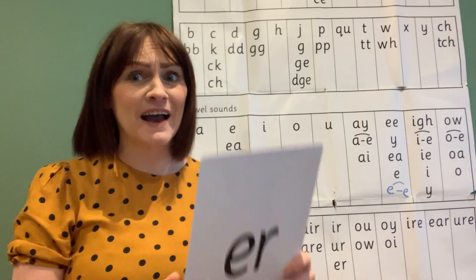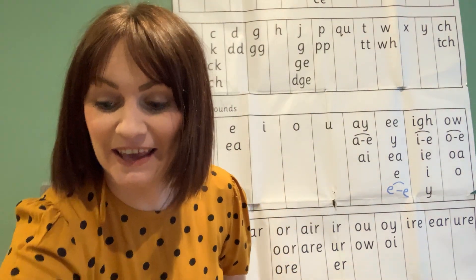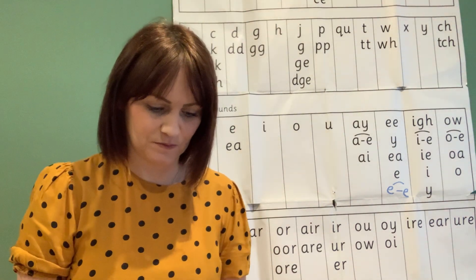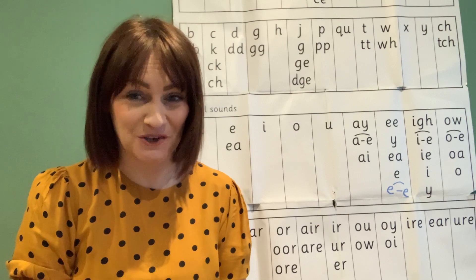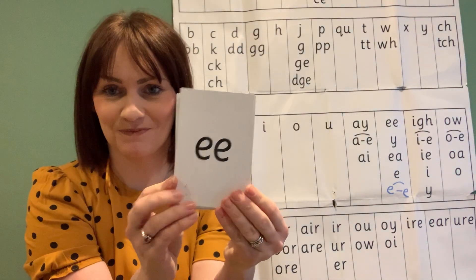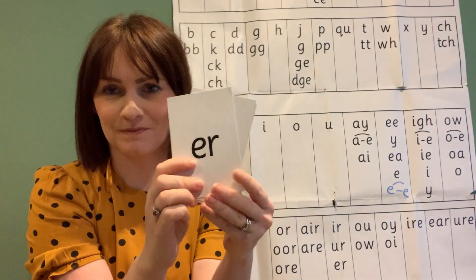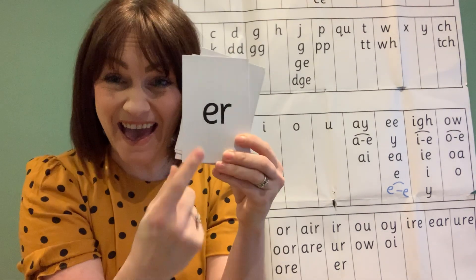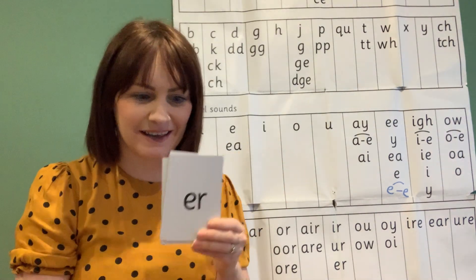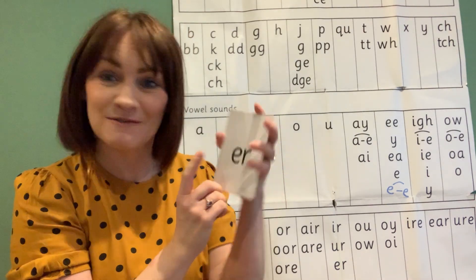Air! Fantastic. Let's see if you can spot it in my sounds. Air! Well spotted — you are fantastic at spotting that sound, shouting it and pointing. Air!